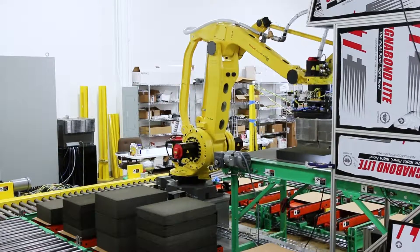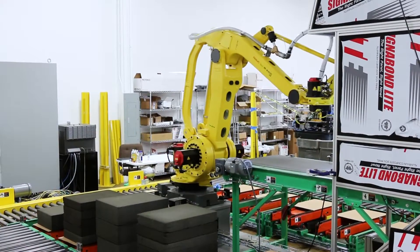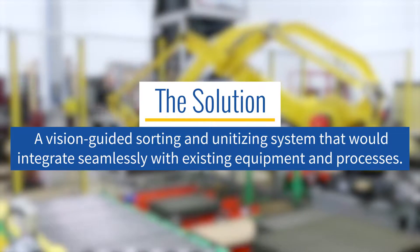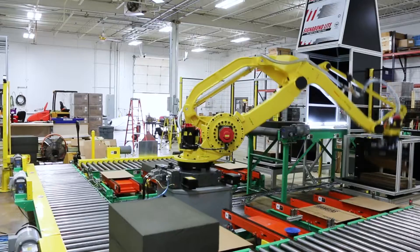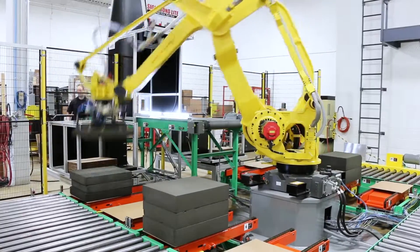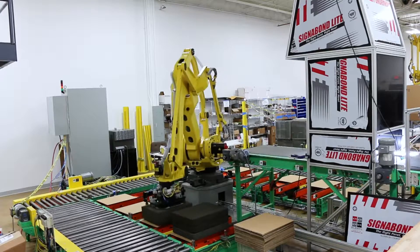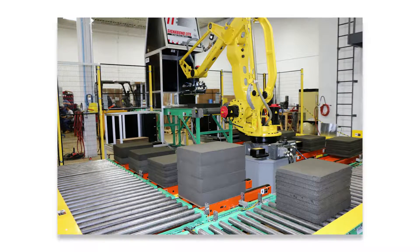After evaluating the existing processes, MMCI proposed the installation of a vision-guided sorting and unitizing system that would integrate seamlessly with existing equipment and processes at the plant. The new solution would be capable of sorting four different blocks of various sizes and placing them on slip sheets at four different outgoing conveyors based on their size. It was quickly determined that this system would require a high level of sophistication and programming in order to provide a long-lasting solution.